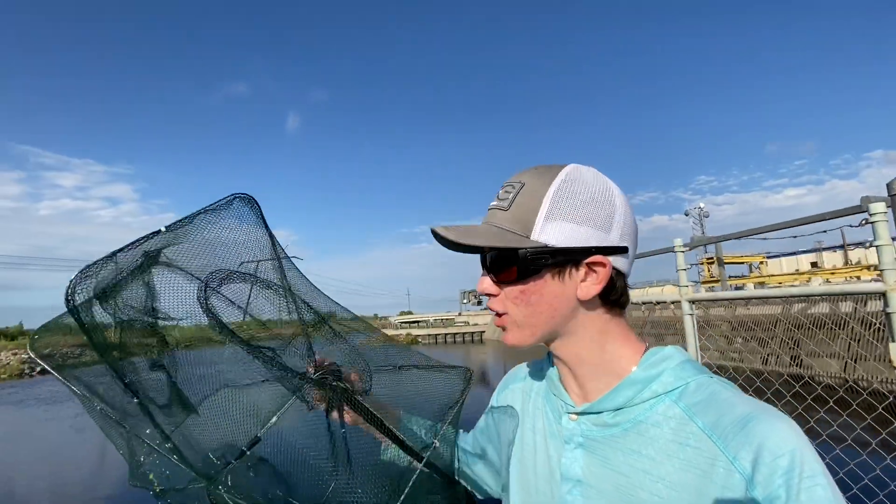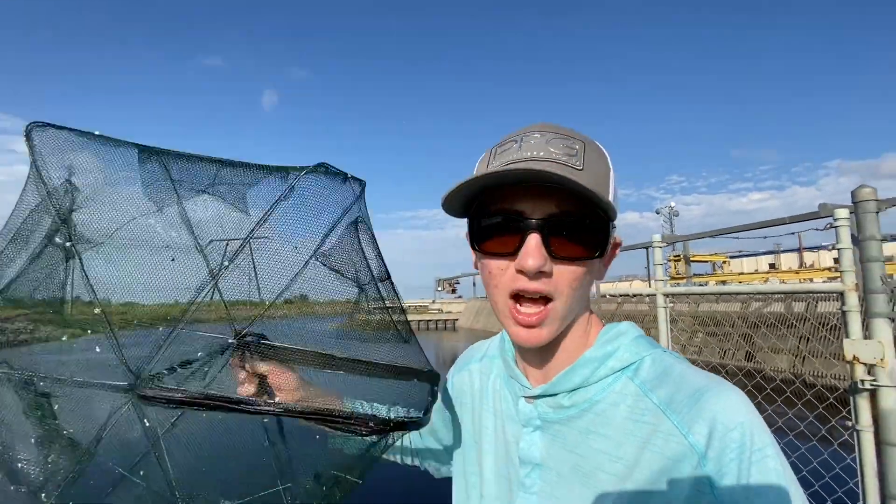Today we're after catfish — different species — because I think there's a lot of different species of catfish in here that we don't even know about: hoplo catfish, which I've caught before, plecos, regular catfish, walking catfish, so many types. I think those are going to be the easiest to get because they use their sense of smell to find food instead of eyesight.